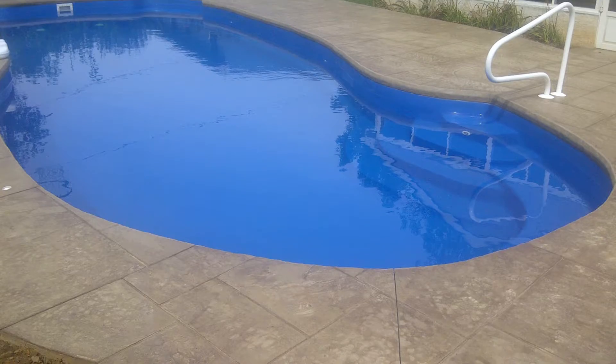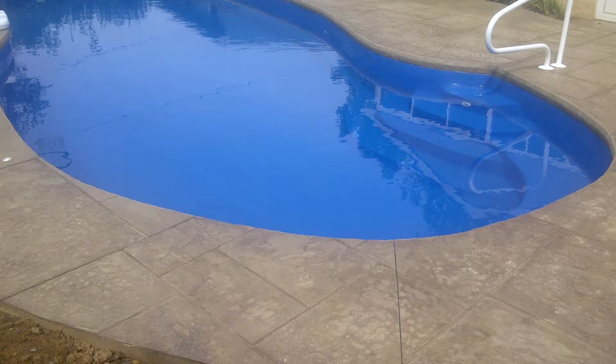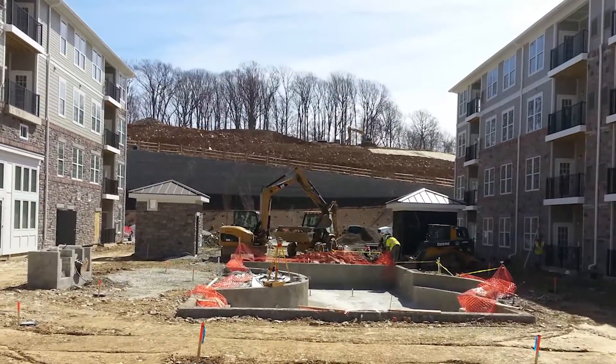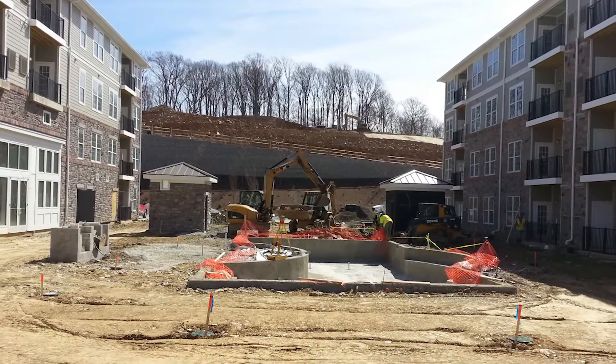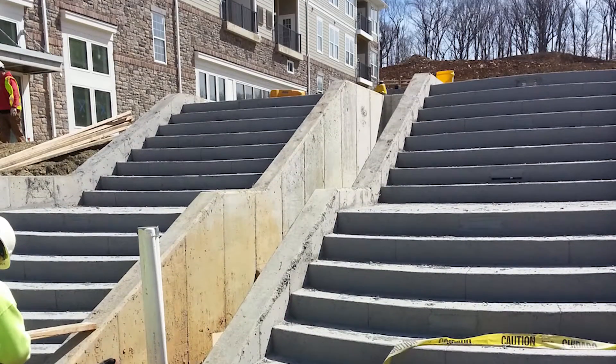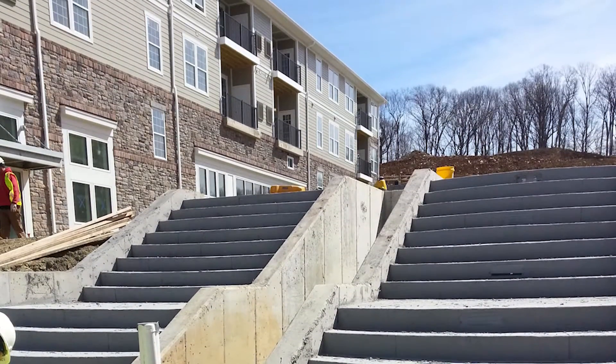Every concrete professional, every design professional, every architecture firm in the tri-state area knows ACD. ACD is known for quality and performance. When we come out to do an apartment complex, it has to be delivered on time — they're leasing the units before the property is built, so those people have a move-in date. We have to have that job done. Design build firms from all over the tri-state area come to ACD because we will perform and get the job done on time.